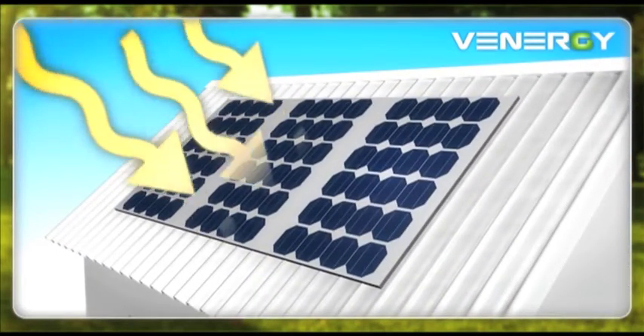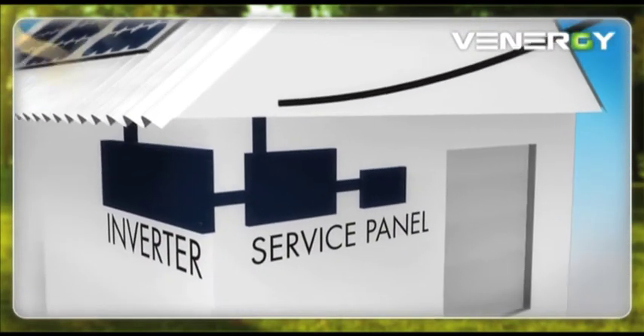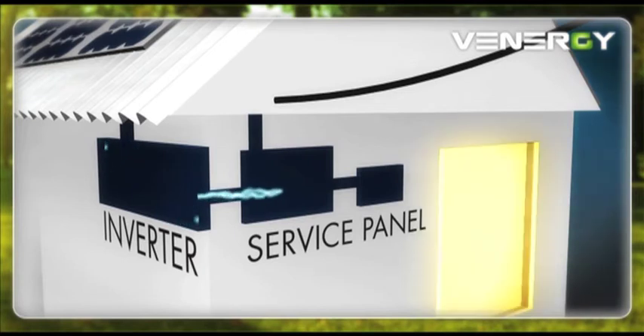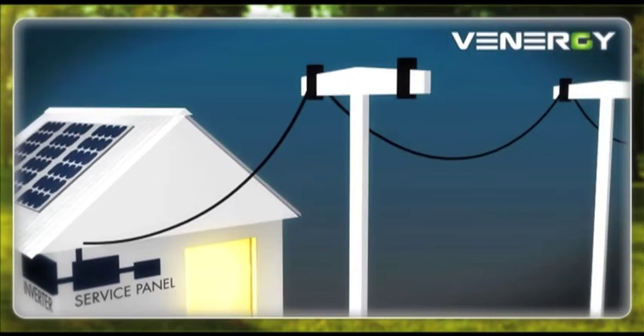Venergi solar panels convert the sun's light into direct current electricity. During the day, an inverter converts the direct current electricity into household electricity, also called alternating current. Your Venergi solar system can remain connected to your utility power supply. So at night, or any time you're using more electricity than you're generating, electricity will automatically be drawn from your utility supplier.